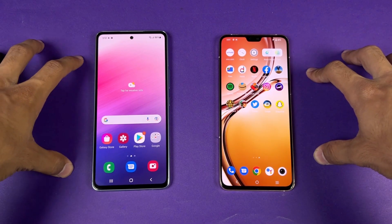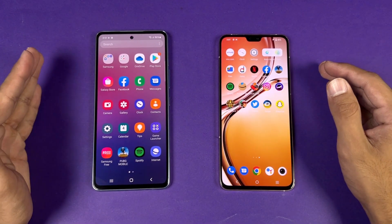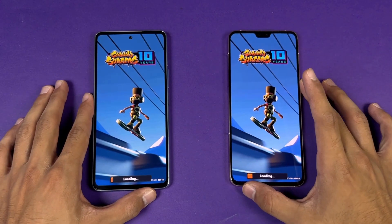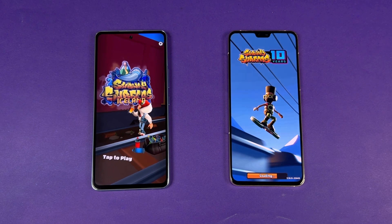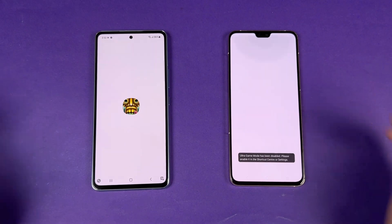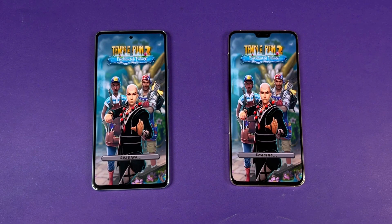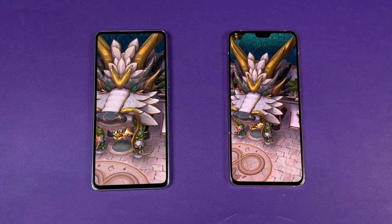The Exynos 1280 is not really optimized for PUBG as of now — hopefully we'll see 60 FPS in the future. Moving on to the Surfer browser app, it's way faster on the A53 5G. Temperant 2 is also faster on the A53 5G, with Samsung clearly beating the Vivo V23 5G in these two applications, which is really surprising.